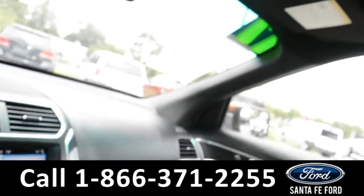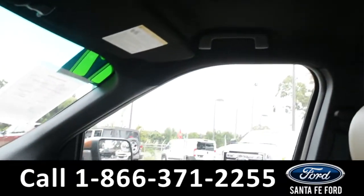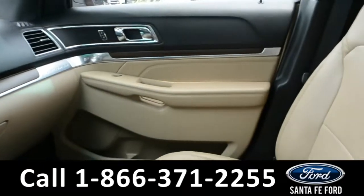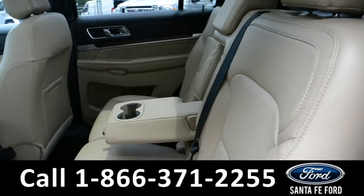And a motorized sunroof. Now let's take a look inside of the back. Here's a look into the back of the vehicle.